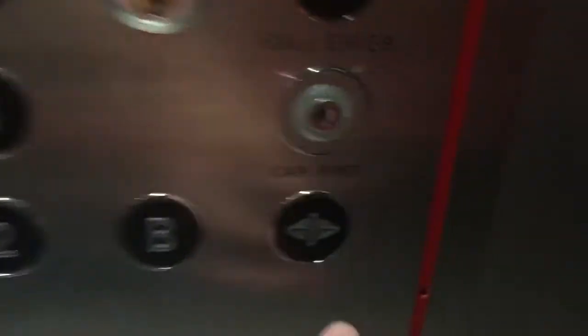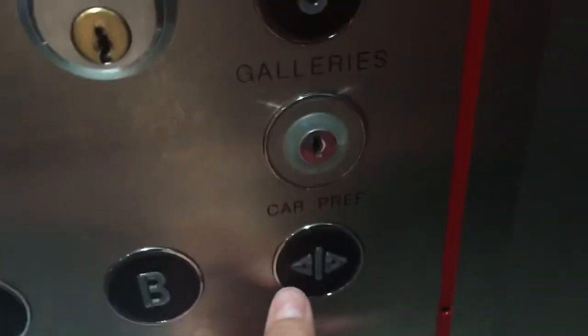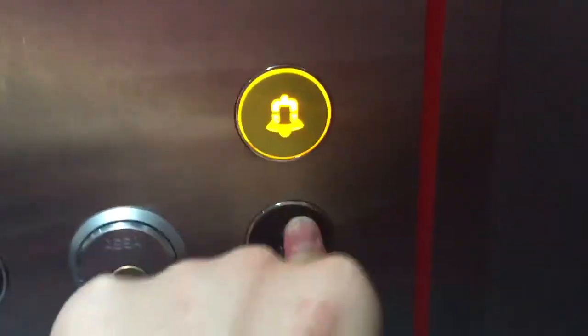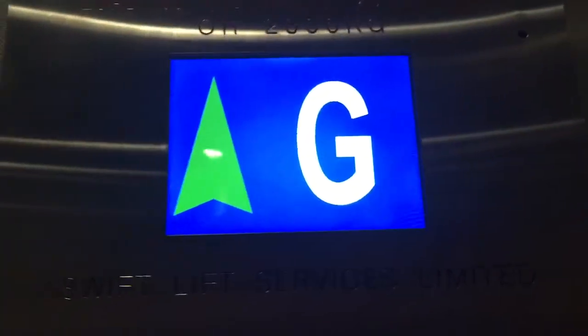Oh yeah, the up button was lit. Here at the basement. We're on the back now.